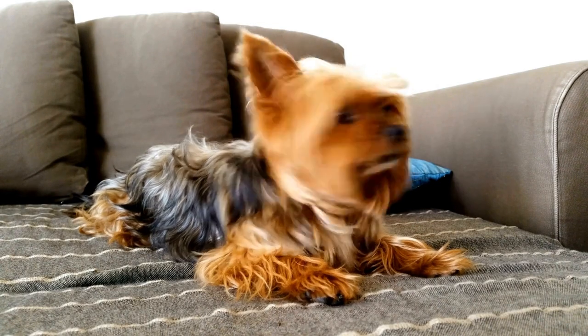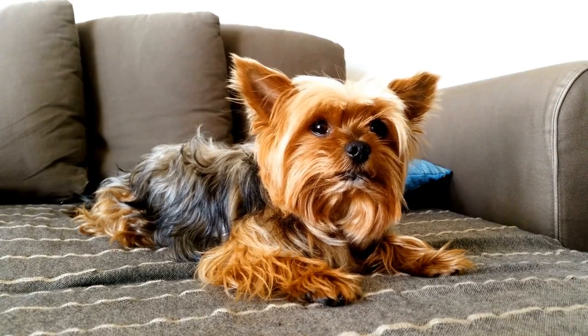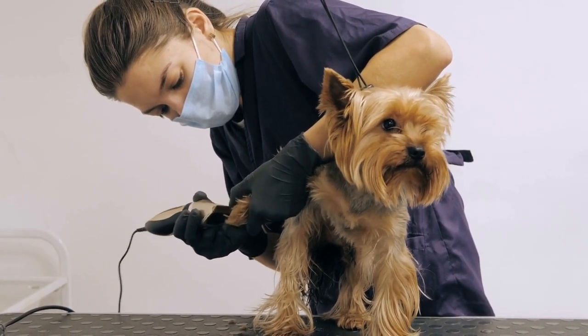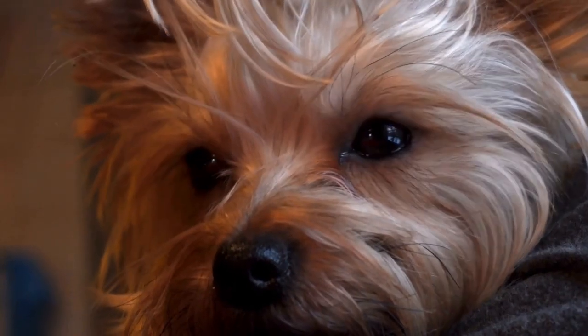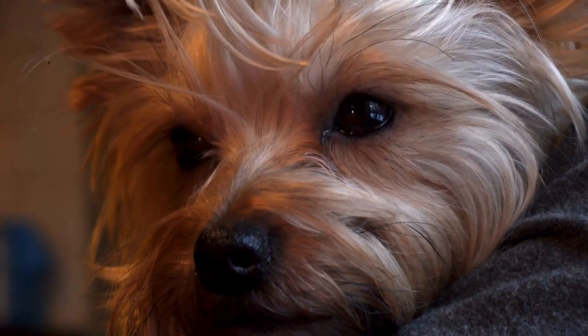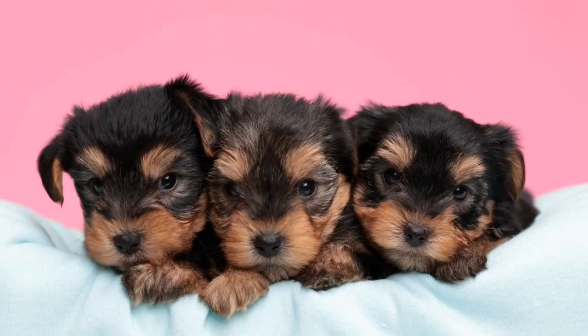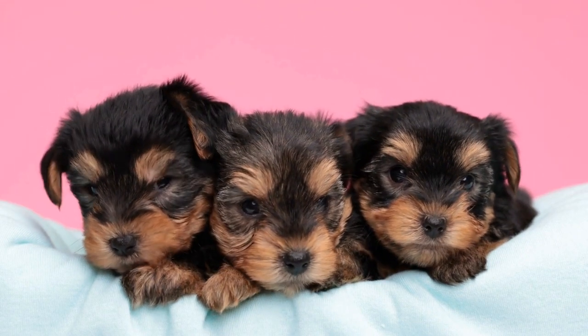9. Patience is Key. House training a Yorkshire Terrier puppy takes time and patience. Some puppies may pick up the concept quickly, while others may take longer to grasp the routine. Regardless of the time frame, it is important to remain patient and continue with consistent training methods. Remember, accidents are a normal part of the learning process, so do not get discouraged.